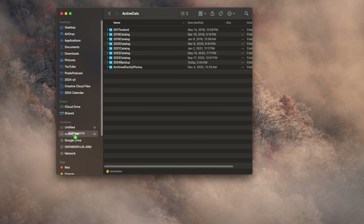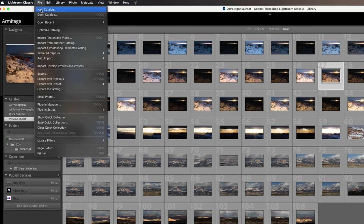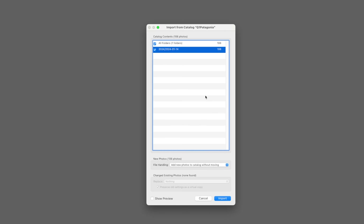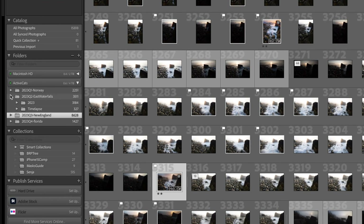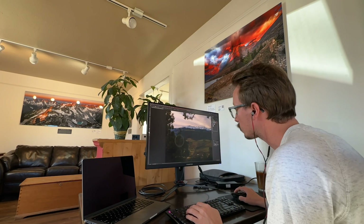Splitting catalogs allows me to work and edit photos from my laptop immediately without an external drive or being at home. When Q1 is over, I put the Q1 catalog on my external catalog SSD, confirm it's backed up on my main backup solution, delete it from my laptop, and make space for Q2. At the end of the year, I create a catalog for that entire year — say 2023 — and import all of that year's catalogs into one. This imports all previews, settings, and organization from each catalog without moving files in the file system, so your backups still match.